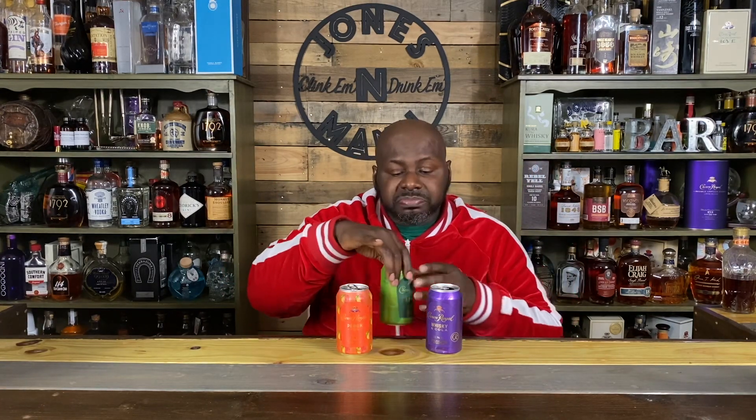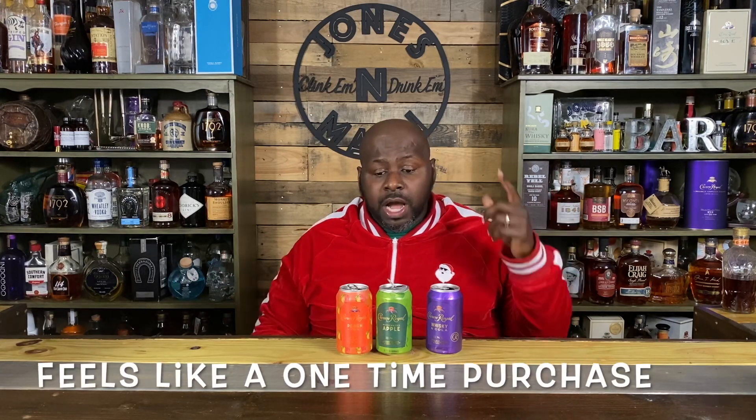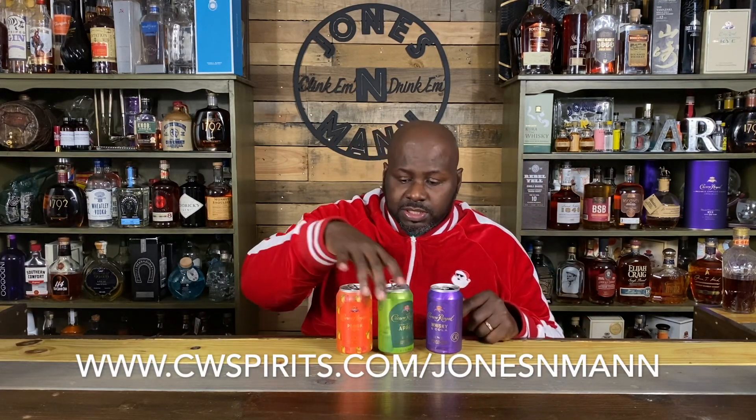You heard it here from Jonesman first. These are just kind of meh. I wanted them to be great — I really wanted that Apple to rock and roll, but it's just not bad. There you have it, folks. If you've been wondering about the cans, now you know. Follow us on Facebook, Instagram, and Twitter at Jonesman, and if you need any libations, check out cwspirits.com/jonesman. I'm gonna go with the Apple. We'll see you next time — clink them and drink them.